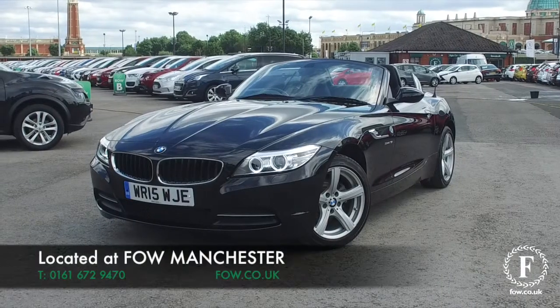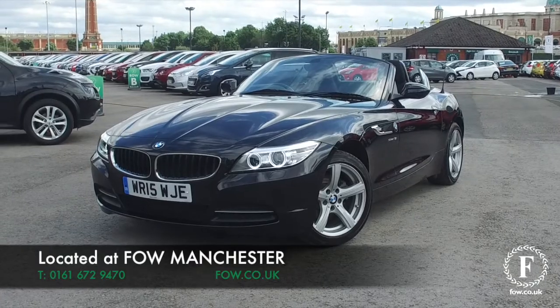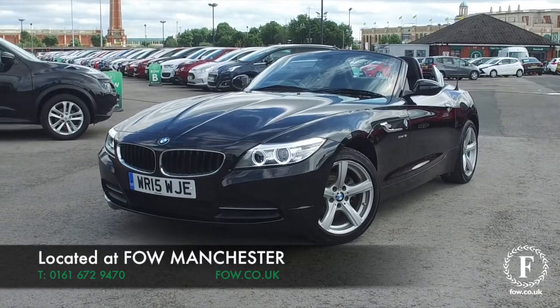Bring your license with you, have a test drive, and come and discover this great car for yourself at Fords of Winsford.